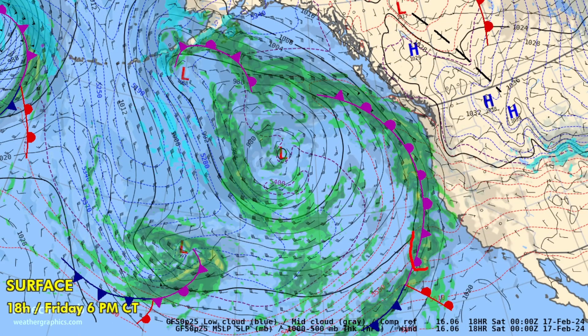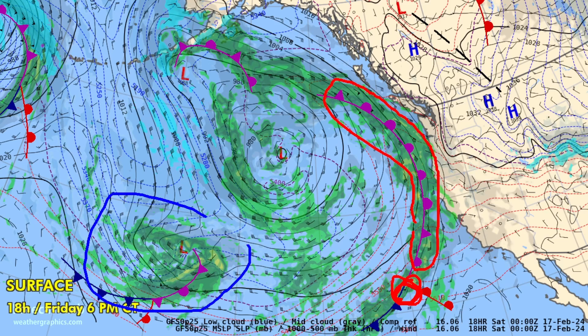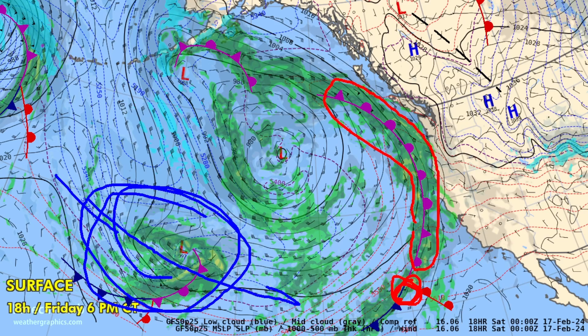Here is a better look at that situation. There's the occlusion off of the West Coast and the triple point lurking a little bit further to the southwest. And the next system that's going to affect the West Coast on Monday and Tuesday — that's it right there — a compact, intense system moving to the east and heading right for California.